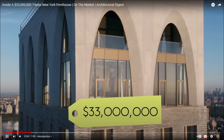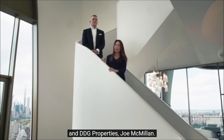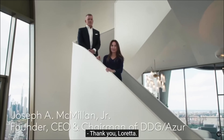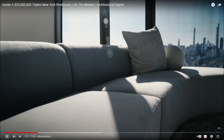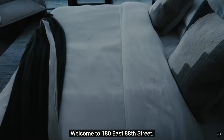I'm happy to introduce the CEO of Azur and DDG Properties, Joe McMillan. 'Hello Joe.' 'Thank you Loretta, let's take a tour.' He looks like he's waiting for her to just push him — like she fell. Oh great view, welcome to 180 East 88th Street.